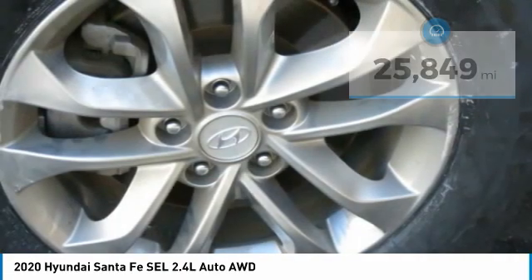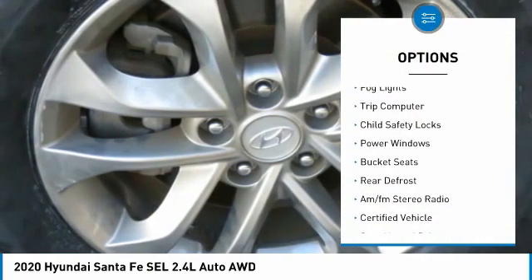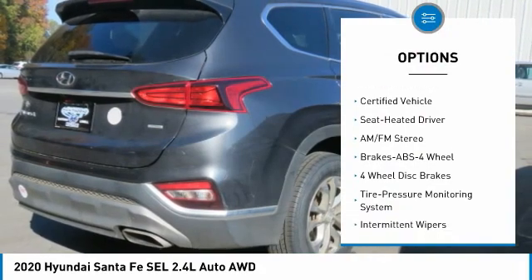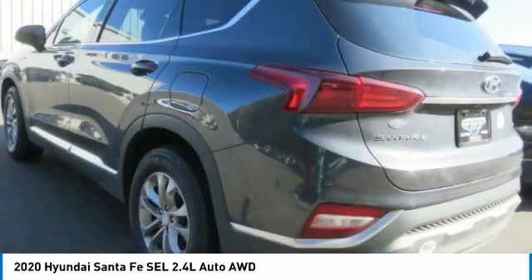Here are some of this vehicle's great options: all-wheel drive, heated side mirrors, remote keyless entry, fog lights, trip computer, child safety locks, power windows, bucket seats, rear defrost, and AM/FM stereo radio.